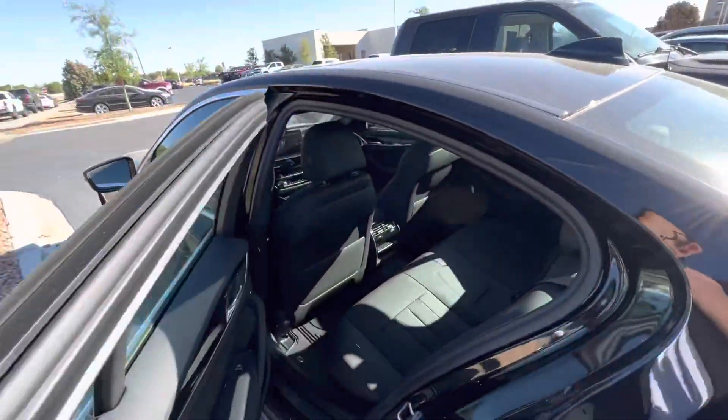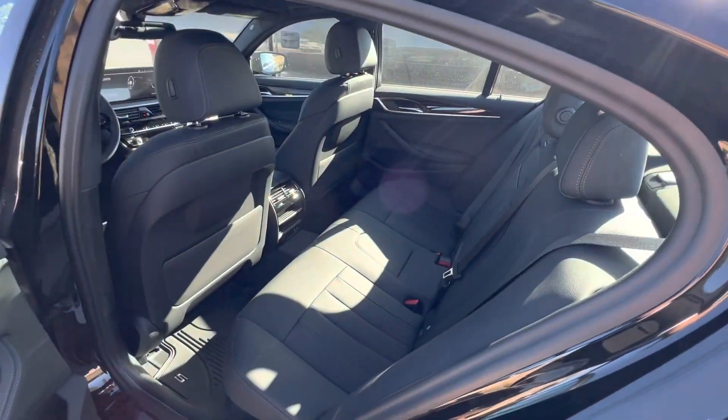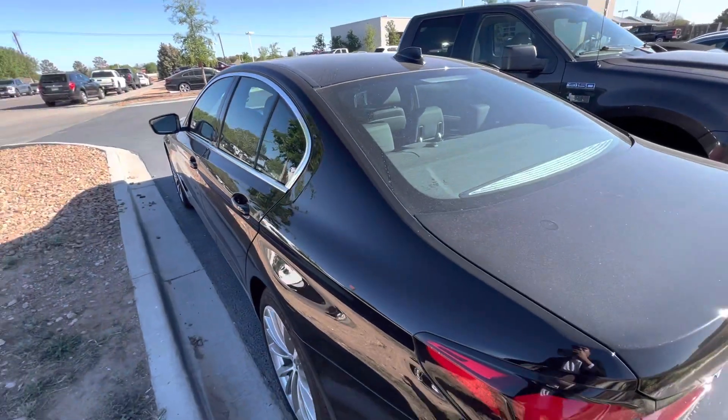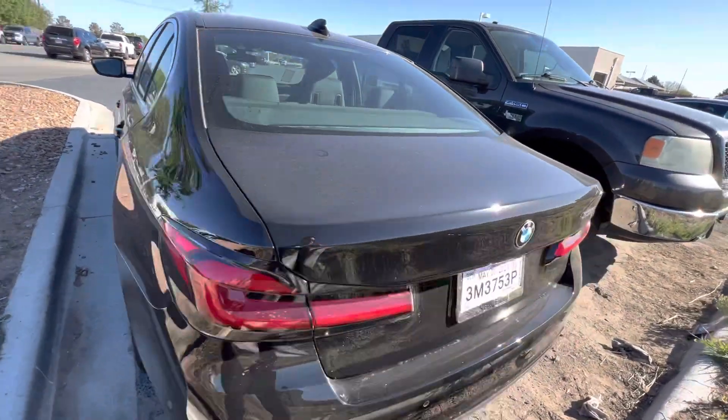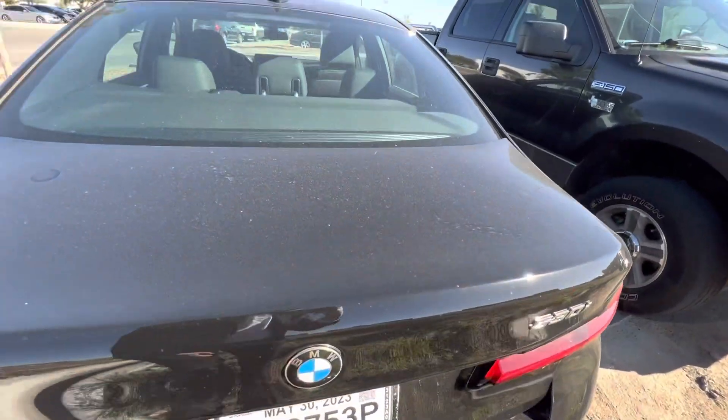This is certainly going to be an upgrade. Just don't let your daughter or other family members drive this, because it is going to be a luxurious vehicle and you're going to enjoy driving it every day.